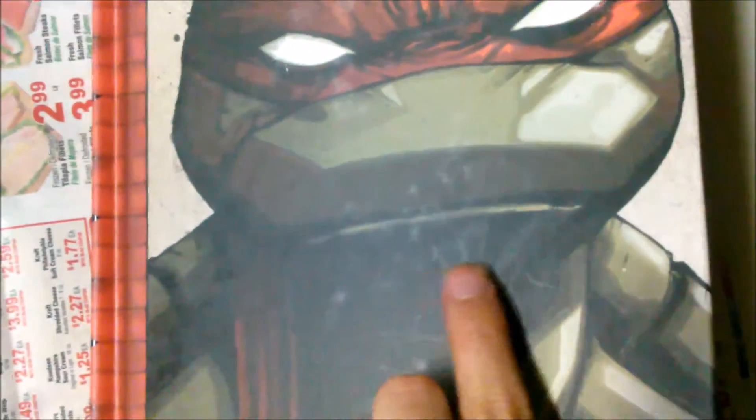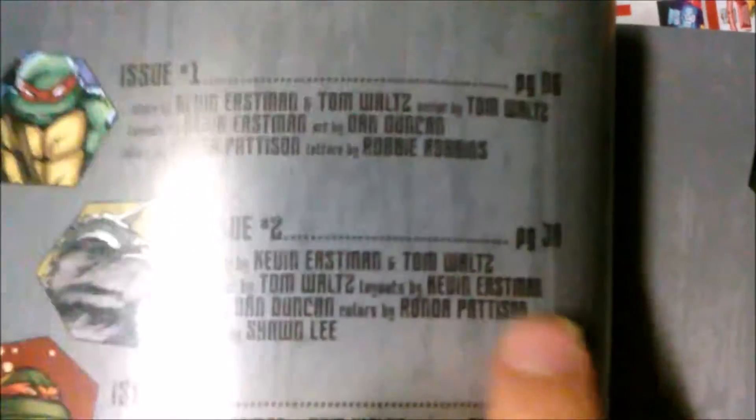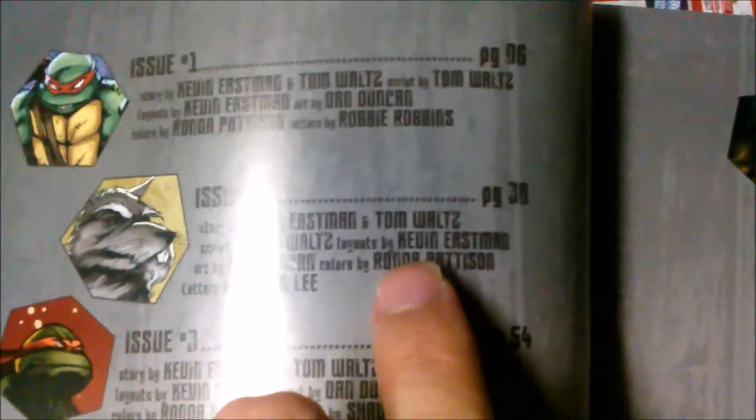If it had been the glossy type, you could take a damp cloth and wipe it off. On this matte kind I'm not sure — I feel like it might damage the book. That's the only thing I don't like. You can still smell all the ink — that new book smell. The paper inside does have a glossy coat. It's written by Tom Waltz with artwork by Dan Duncan. I like the artwork overall.